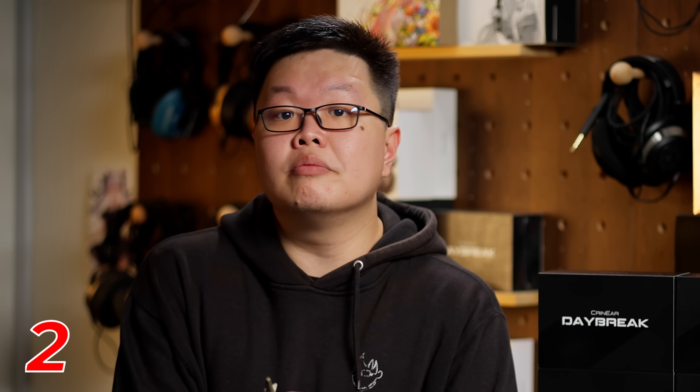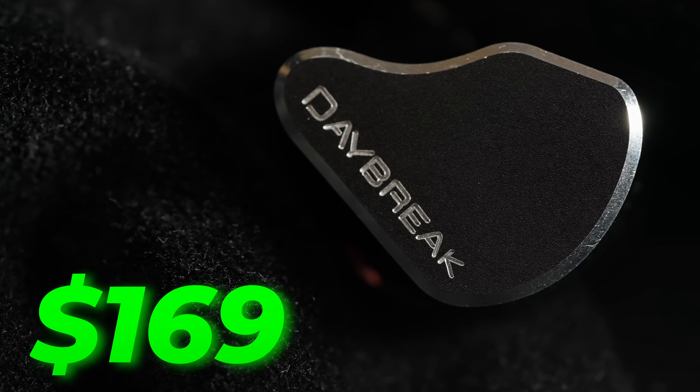This is probably the biggest elephant in the room: the Daybreak sports a tribrid configuration of a single DD subwoofer, twin mid-range BAs, and twin microplanar tweeters. At $169 US dollars, it's one of, if not the cheapest IEM with this configuration. But when it comes to the driver wars, I don't give a shit about driver count for its own sake — that doesn't mean drivers are completely useless. Every single driver in the Daybreak was custom-developed in order to hit our target response completely analog, hand-selected and developed in service to the tuning, not despite it.